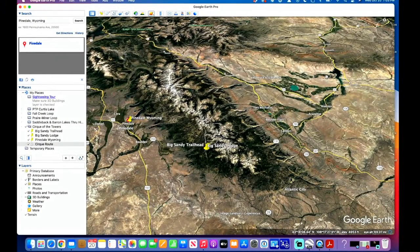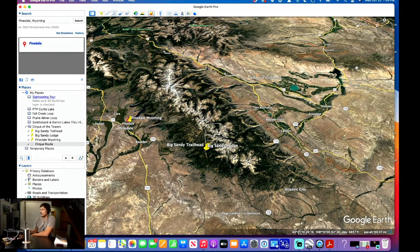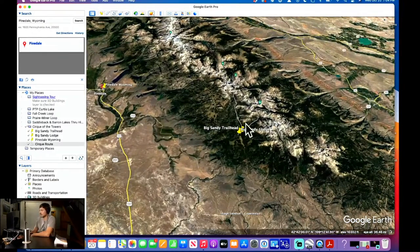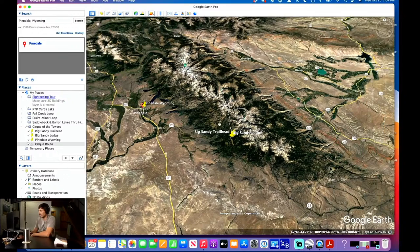The majority of this audience is obviously from Idaho. So the first thing you've got to do is get there. From where I am — Boise, Idaho — it's about 10 hours. The trailhead is the Big Sandy Trailhead. The two closest towns are Pinedale and Boulder. Boulder is basically a gas station. It's not really a town.